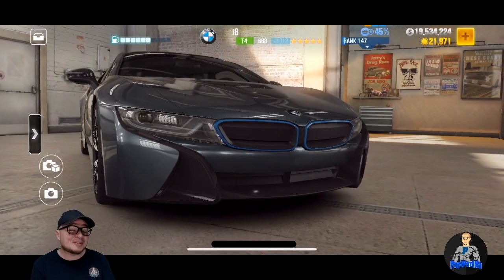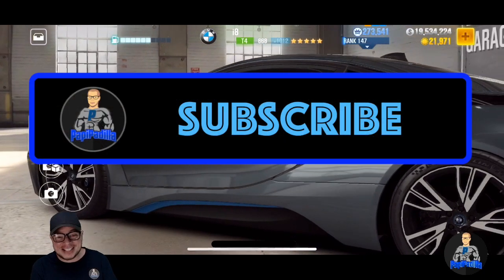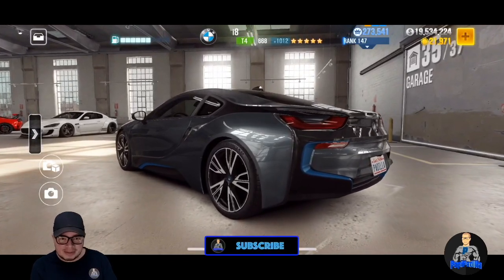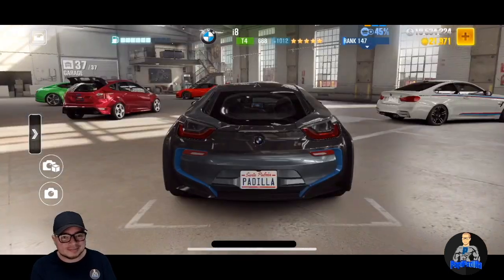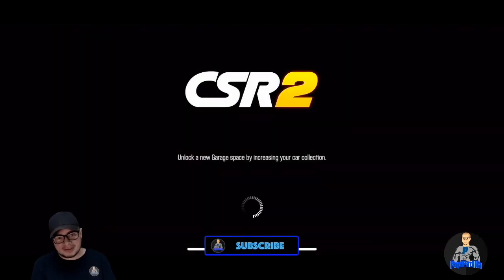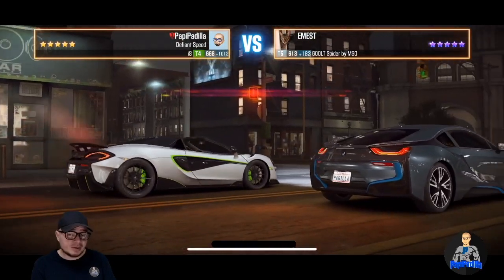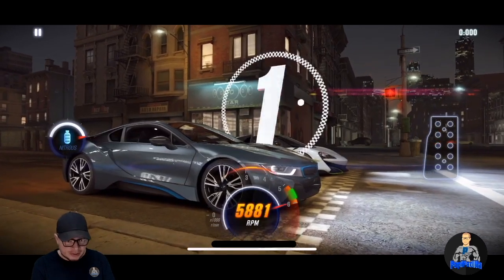Hey guys, I'm Poppy Padilla. If you've seen a few of my videos and you keep coming back for more, you should consider subscribing and hitting the notifications tab. Today is Part 2 of the Prestige Cup and we're going to be using the BMW i8. I'll have a few fun facts about this car, but let's get started. For those tuning in for the first time, every two weeks we do the Prestige Cup because we need those RP points. If you're in a good crew, they'll require you to get a minimum every single season.